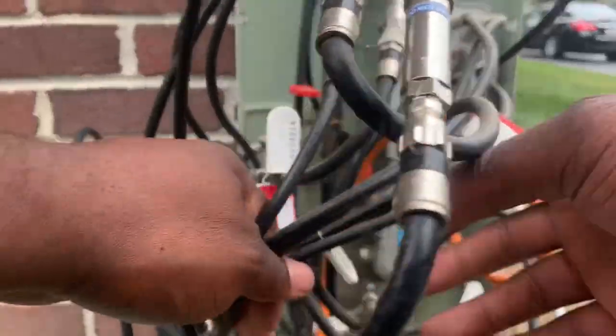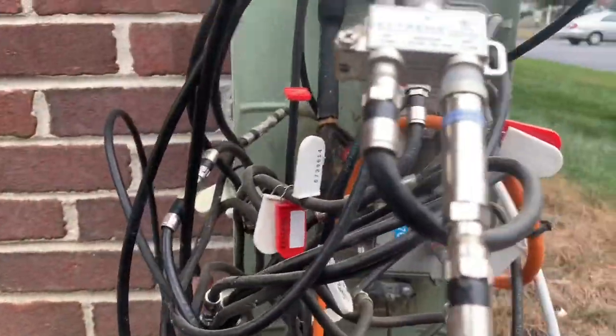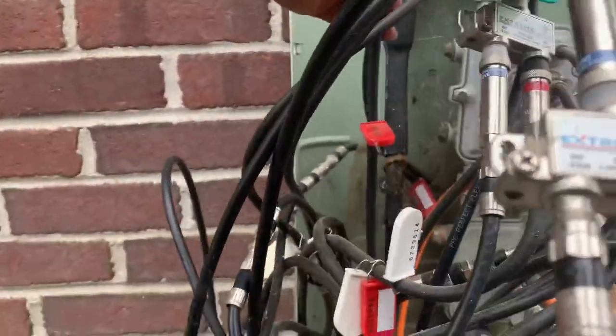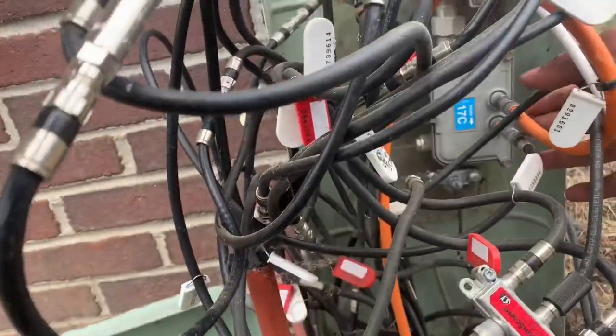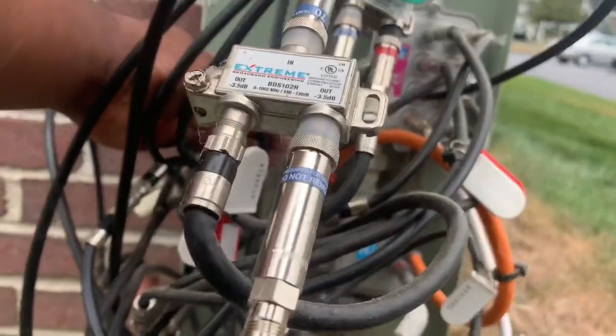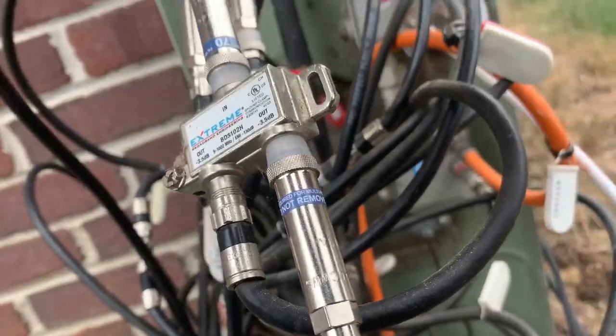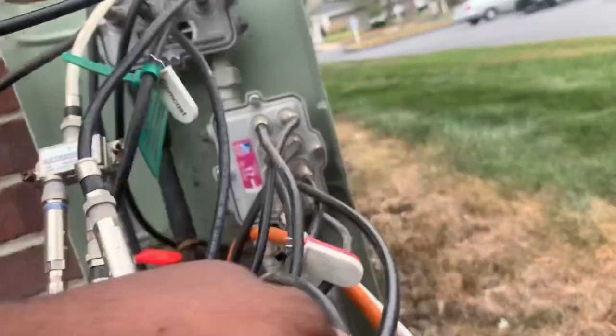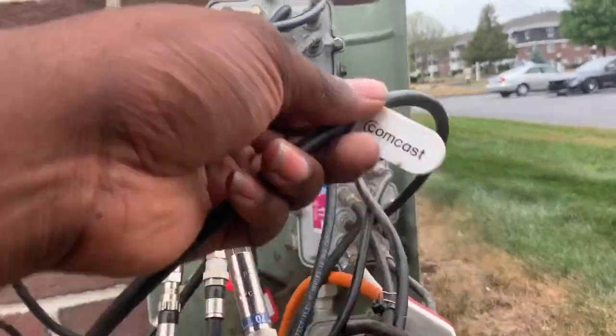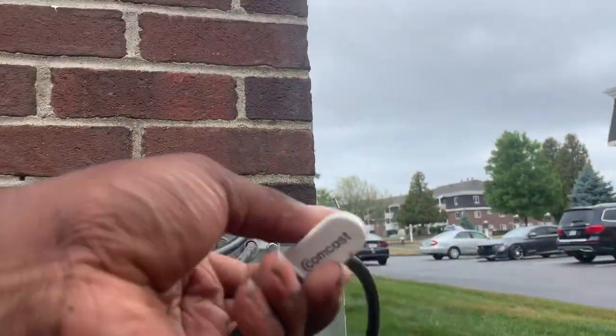Back at the pedestal. The tag number for my apartment is 0730. When there's a bunch of wires like this, I just go one by one through each tap. There's a total of three taps here — starting with the first one. 0730 — that's the one. Got my tag, now let's check the signal.